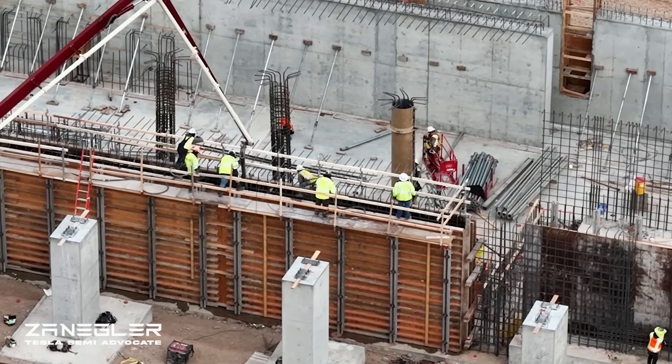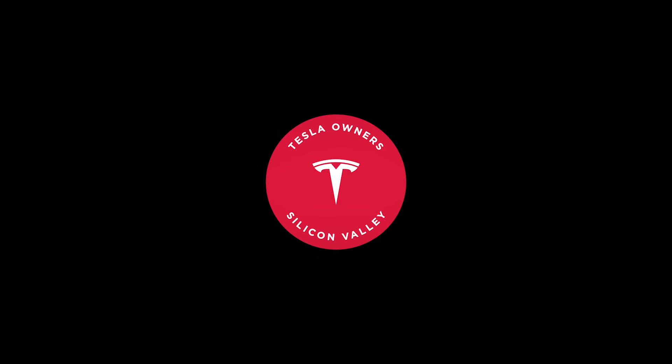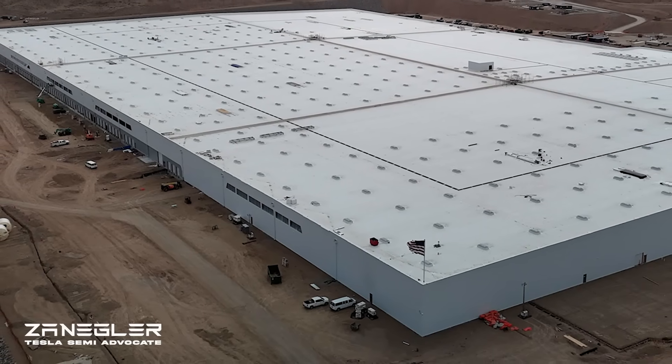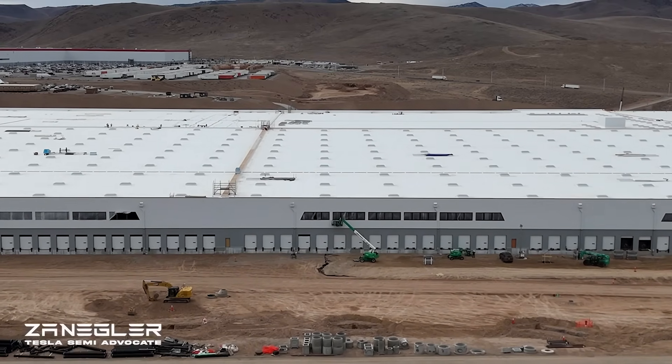Welcome back to the channel — Tesla Owners of Silicon Valley, I'm John. We are behind Giga Nevada and there is so much history here, from Elon sleeping on the ground when they couldn't put out enough batteries as cars were rolling off the line. This plant is only growing.